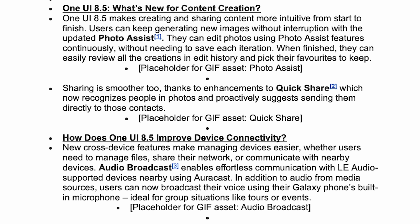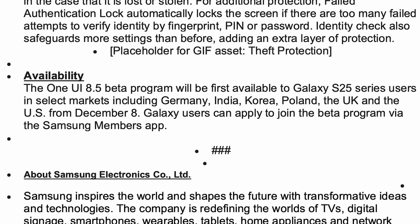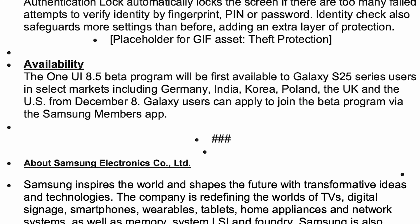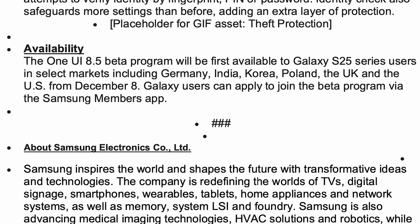In the statement, they're talking about some new features and availability. From a device point of view, it's only available on the Galaxy S25 series so far, although eventually it will roll out to other devices via a beta program too. In terms of regions, Samsung have stated it's going to be available in Germany, India, Korea, Poland, the UK, and the US from today.